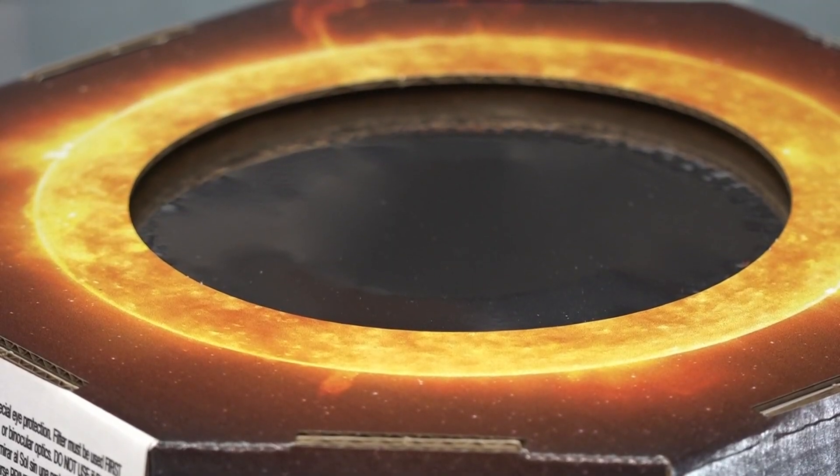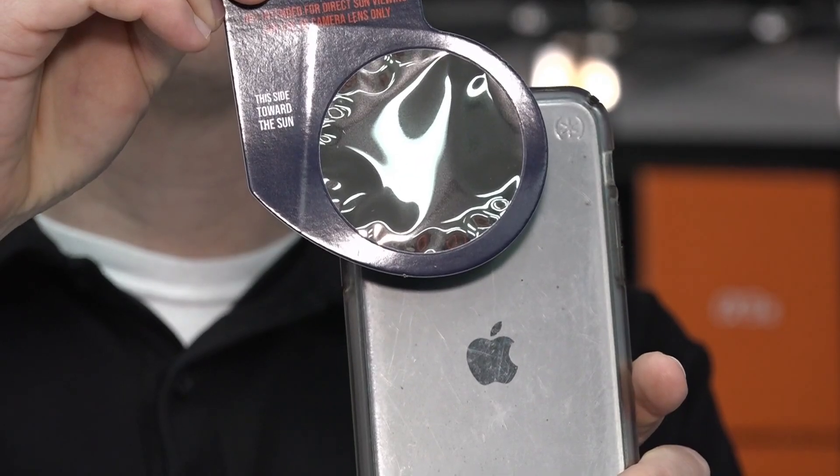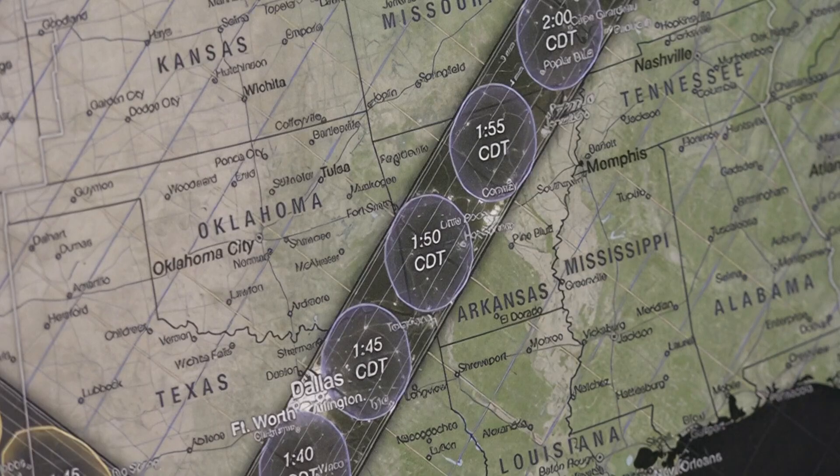Pittman says they've been selling lots of these filters recently. They actually had a class a couple of weeks ago and sold a bunch from that class, and they also have an event coming up on the day of the eclipse. While it's an exciting event, it could do more harm than good if you don't take the necessary precautions.